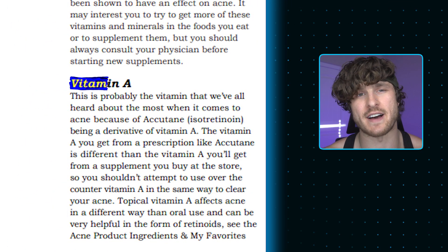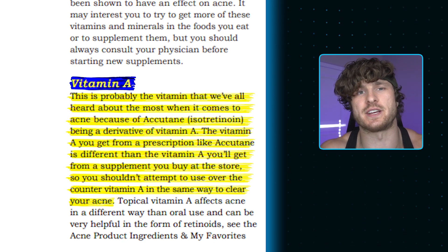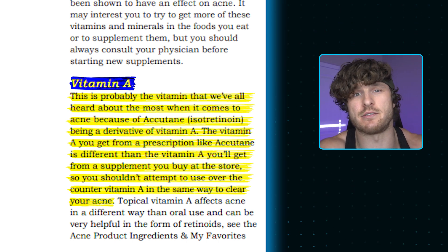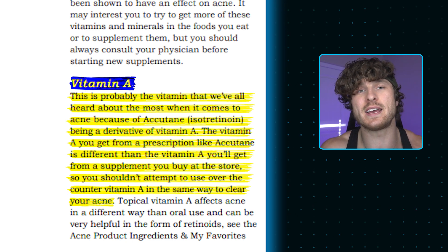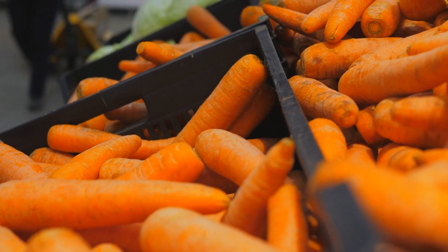Number three is vitamin A — probably the vitamin most associated with acne because of Accutane, which is a derivative of vitamin A. The vitamin A in a prescription like Accutane is different from over-the-counter vitamin A, so don't mega-dose store-bought vitamin A the way you would with Accutane — it's very dangerous and requires monthly blood work. What is great is that people deficient in vitamin A tend to have more acne, so eating foods with vitamin A or supplementing to hit your RDA (required daily allowance) can help clear acne.